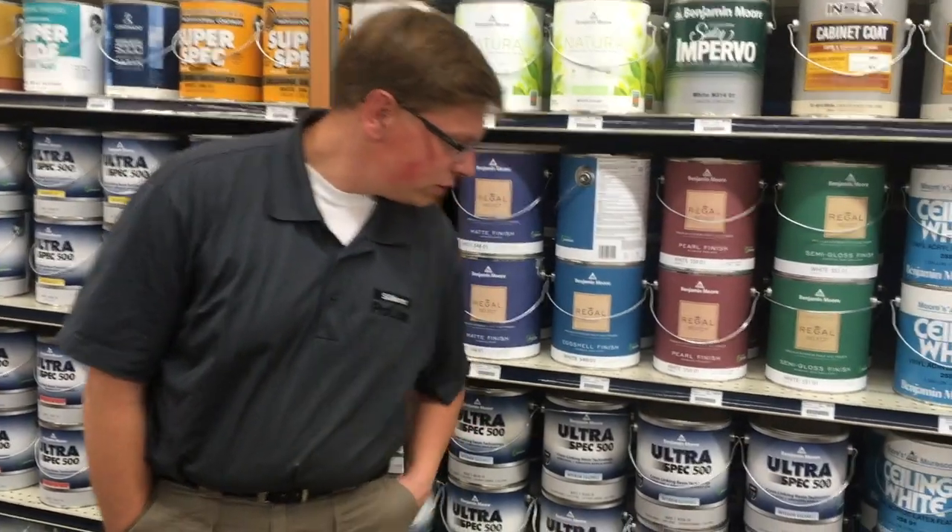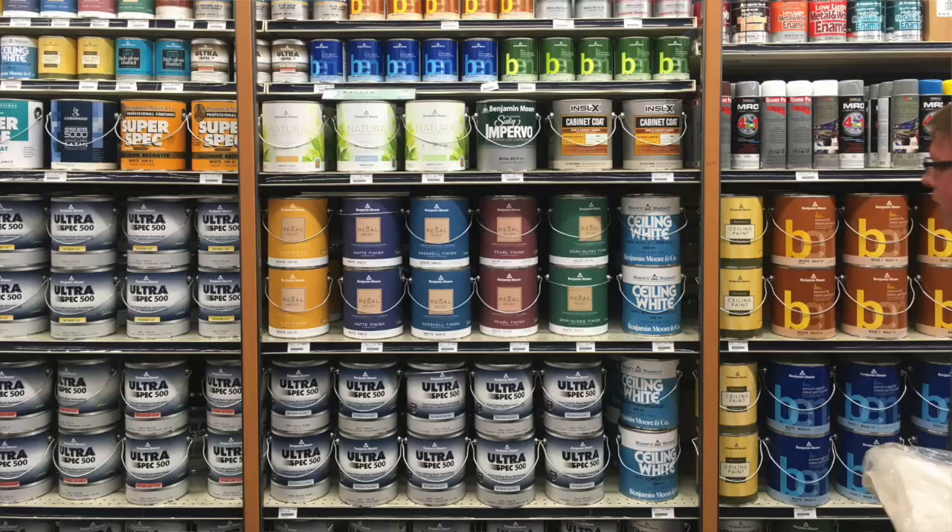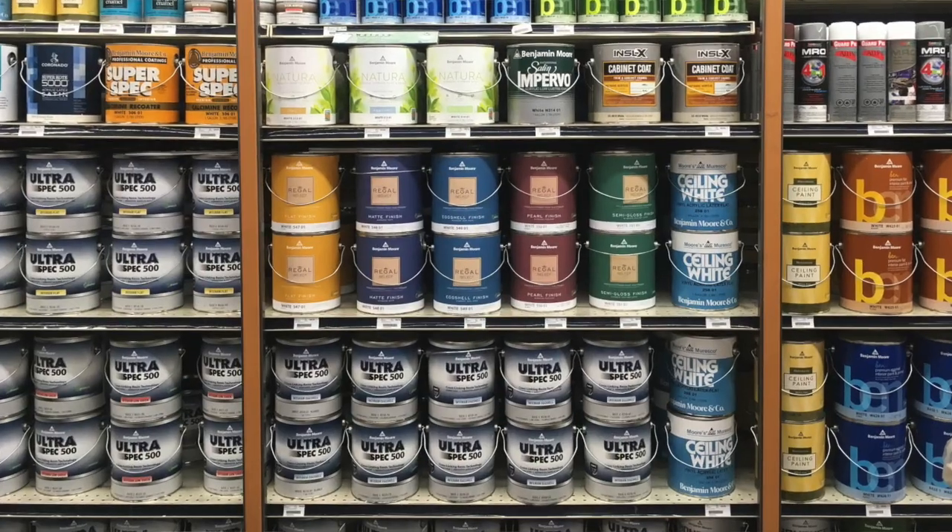The paint chosen for this project is Benjamin Moore's UltraSpec interior line. It's environmentally friendly and meets a lot of other certifications, so adding the LBC certification was a natural extension. They were stepping out, leading well in advance of all others, with the idea that their paint is now free of all red list chemicals.